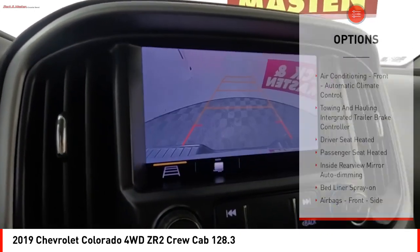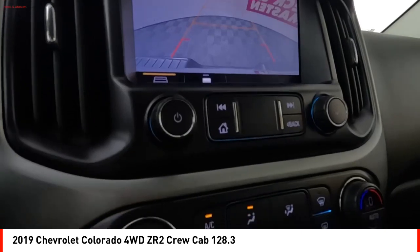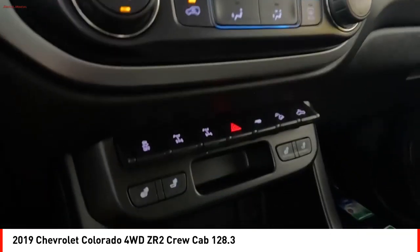Front suspension type: strut. Daytime running lights, power brakes, braking assist, traction control.